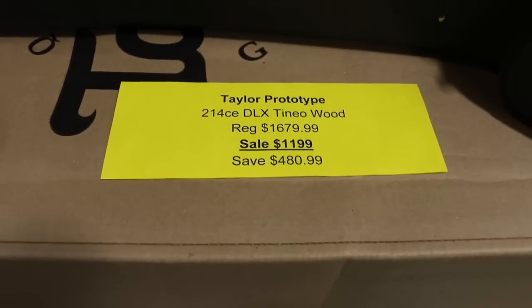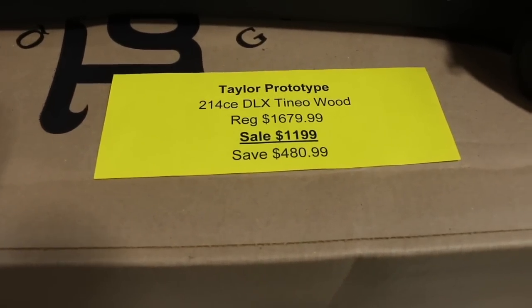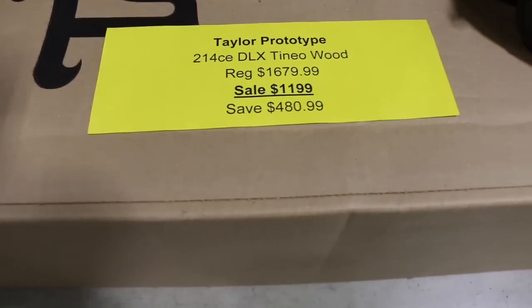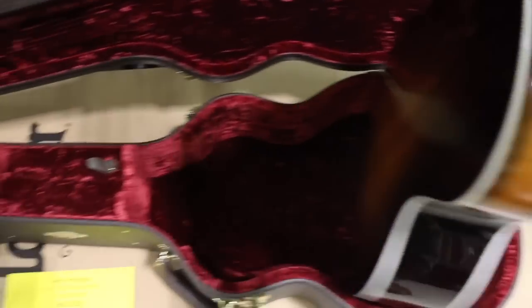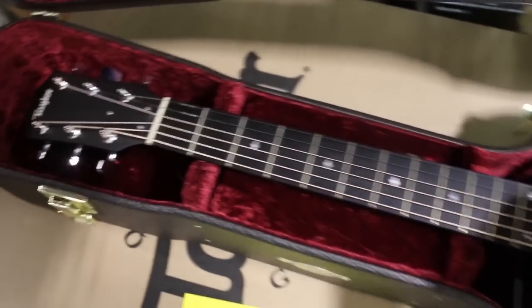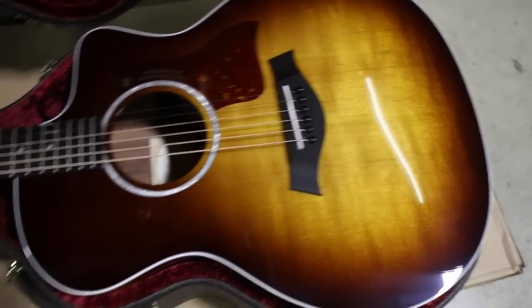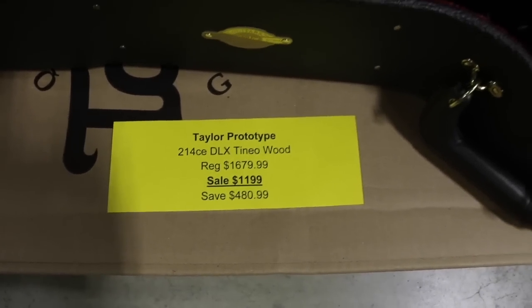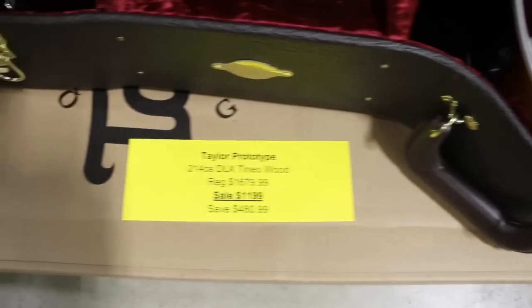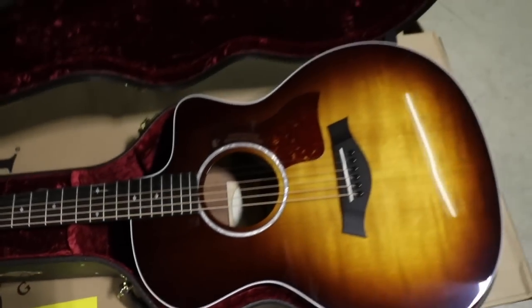This one's really interesting. In the 200 series, Taylor had to discontinue Rosewood on the back and sides because of the new CITES Rosewood import situation, so they've been experimenting with different woods. This one uses a wood called Teneo — a South American wood that's really beautiful, reminds me of blackwood. This is a wood they ultimately chose not to use, making this a very rare prototype. A 214 CE Deluxe would sell for $1,679; this rare prototype version is only $1,199, with a beautiful sunburst top and hard shell case.